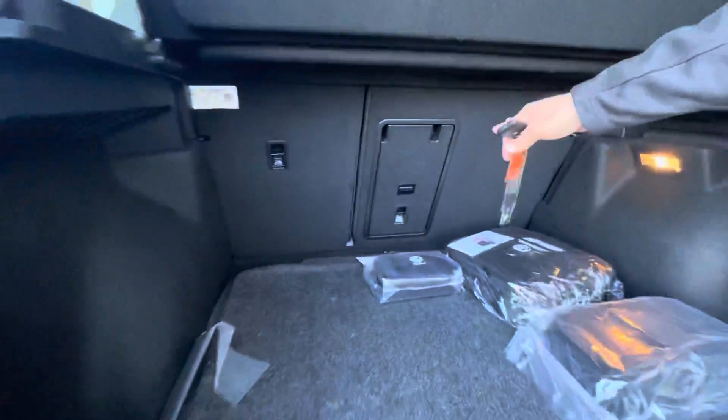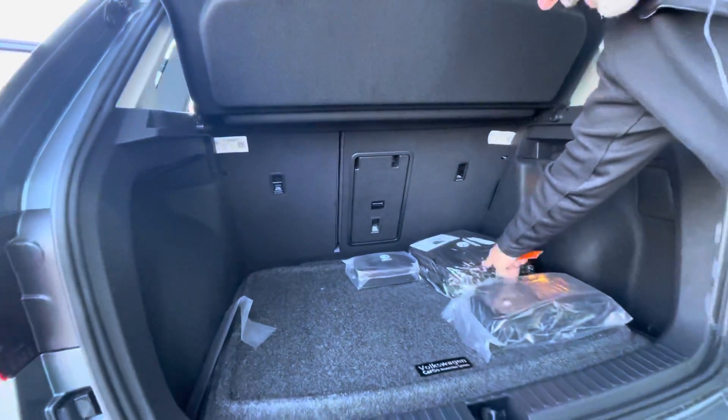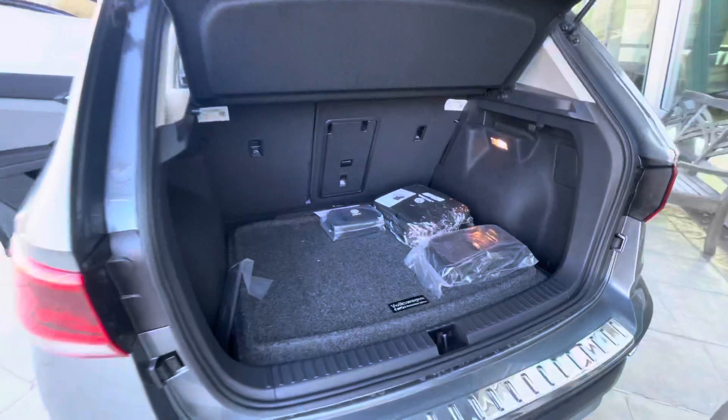It does have a center pass through or you can fold the back seat down. It has the roadside assistance kit and the first aid kit.